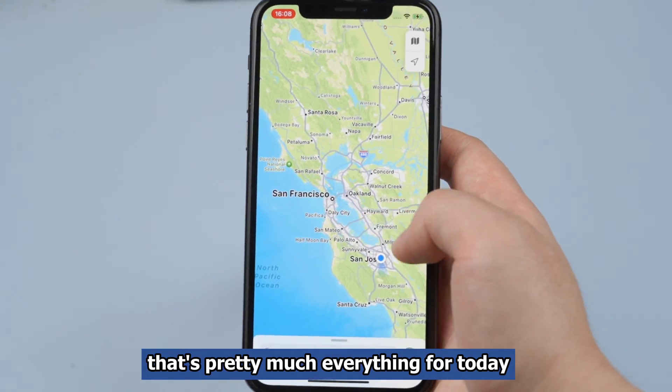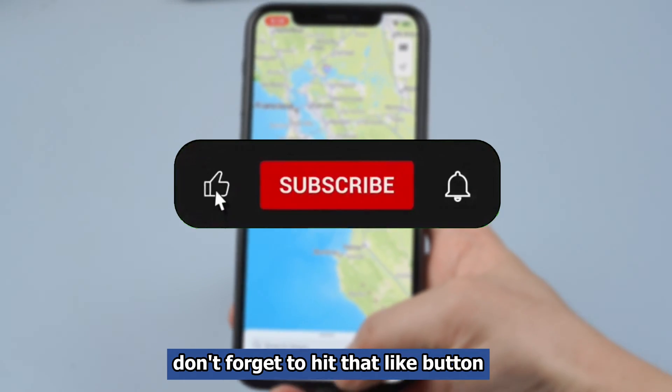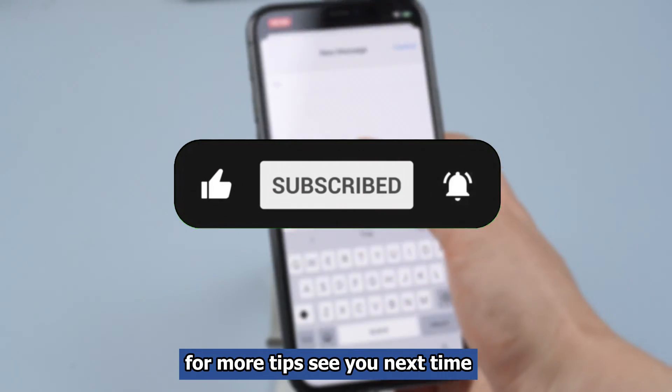That's pretty much everything for today. If you found this video helpful, don't forget to hit that like button, subscribe, and ring the notification bell for more tips. See you next time.